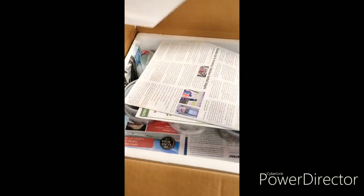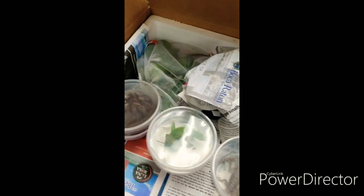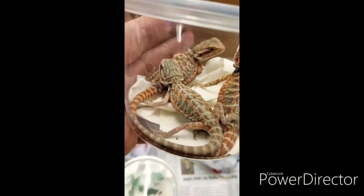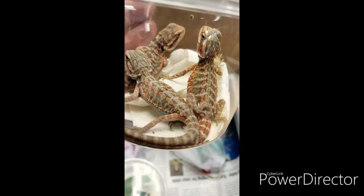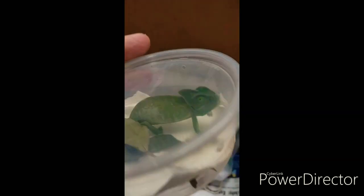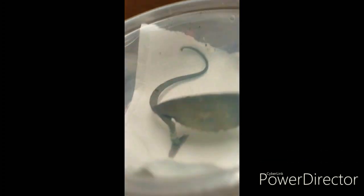Let's go ahead and see what we got. We got in some bearded dragons — some really nice ones. We also got in a veiled chameleon, looks like we got in another veiled chameleon.